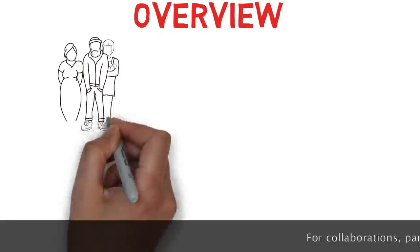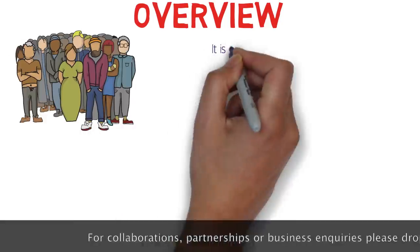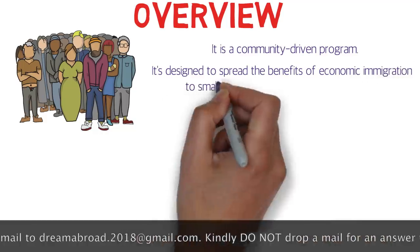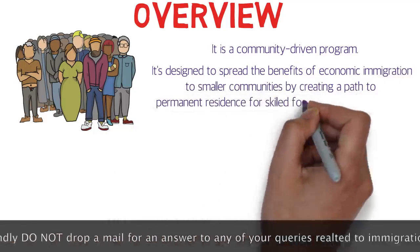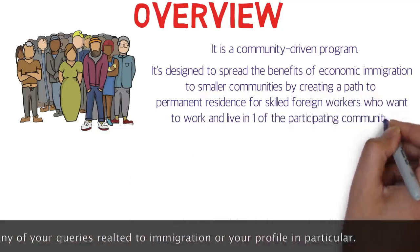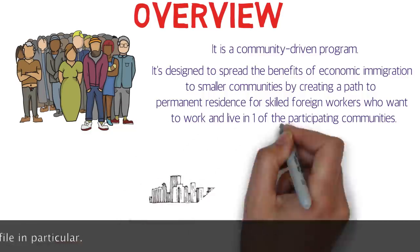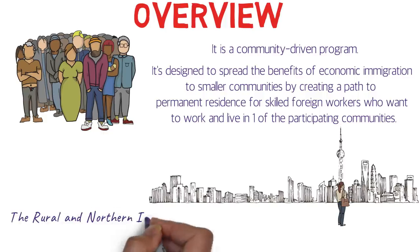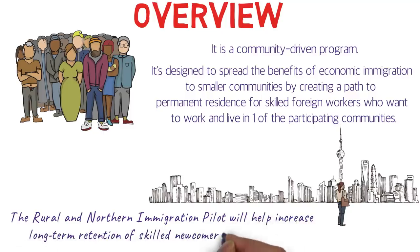The Rural and Northern Immigration Pilot Program is a community-driven program designed to spread the benefits of economic immigration to smaller communities by creating a path to permanent residence for skilled foreign workers who want to work and live in one of the participating communities. Currently, most immigrants coming to Canada settle in urban areas like Toronto, Ottawa, Vancouver, and Montreal, but the government wants them to live and work in smaller rural communities as well. This program will help increase the long-term retention of skilled newcomers to rural areas.